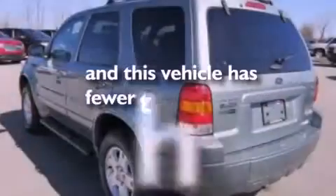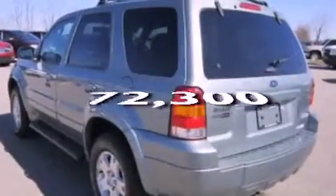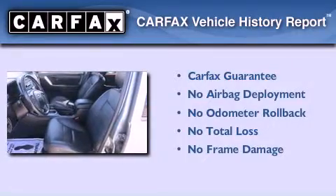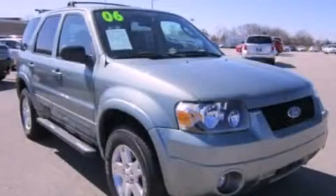This vehicle has less than 73,000 miles. Not to mention that this Ford qualifies for the Carfax buyback guarantee. Call now to find out how you can own this breathtaking vehicle.